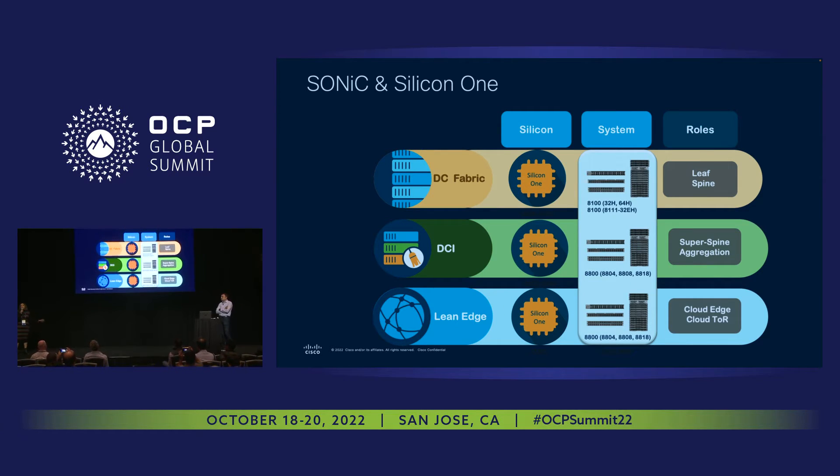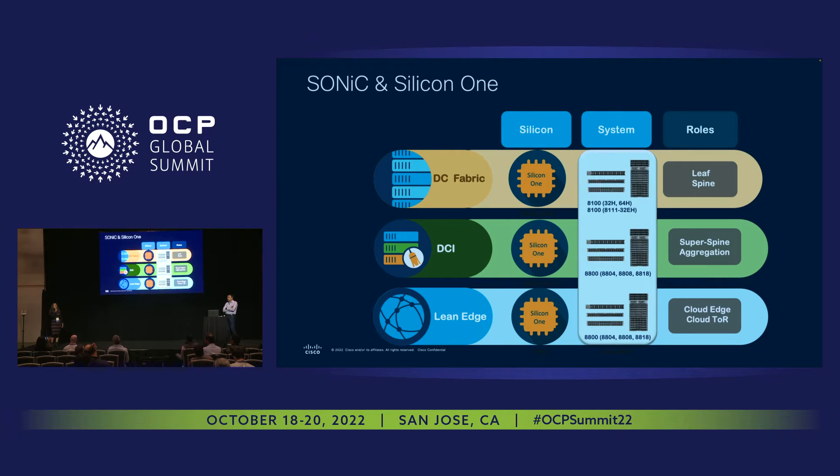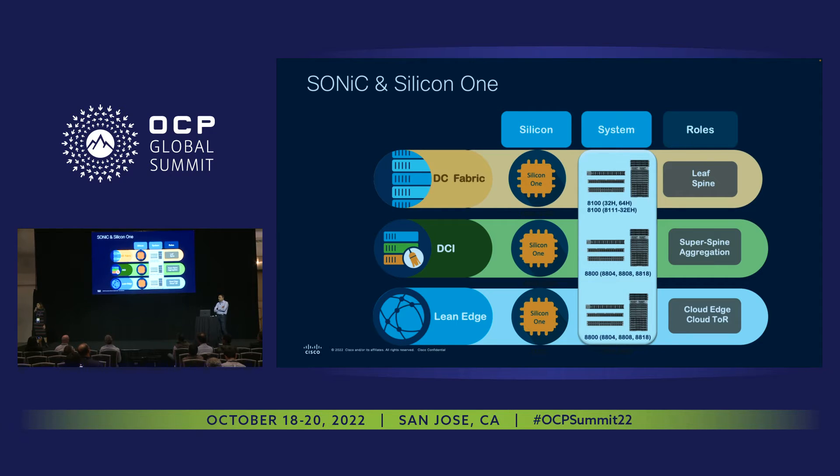As Arvind articulated, there are form factors available for both the 100GbE and 400GbE portfolio, and the upcoming 800GbE portfolio across fixed and modular form factors. Particularly highlighted here are the 32×100GbE and 64×100GbE, which are common choices for positioning within leaf-spine architectures — whether it's a CDN network, an IP fabric in a data center, enterprise, or a telco cloud. The same set of features are portable because of the one SDK advantage across fixed and modular form factors, and that is something being leveraged with SONiC to take it to the next level.